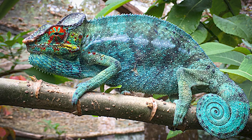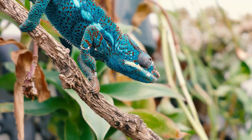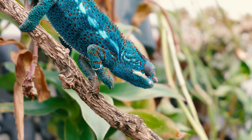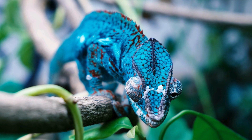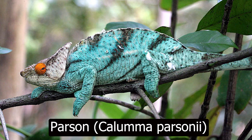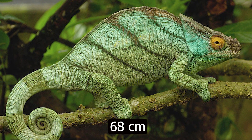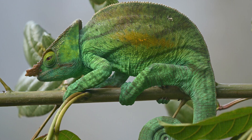Did you know? The panther chameleon (Furcifer pardalis) is often considered one of the fastest and most color-diverse chameleons. They can change colors incredibly quickly — within seconds — displaying blues, reds, oranges, yellows, and greens. The Parson's chameleon (Calumma parsonii) is one of the largest species, growing up to 68 cm long. Primarily found in Madagascar, it is renowned for its vivid colors and can change from green to brown depending on environment and mood.